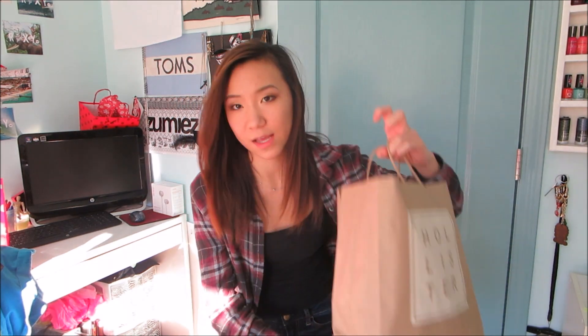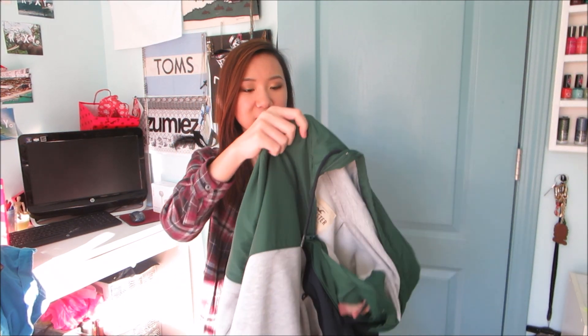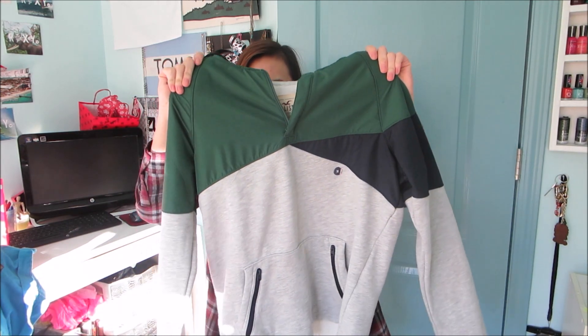First I'll start with Hollister. I got one thing, and I got it from the guys' section because I didn't see anything from the girls' section that I liked. I found this turtleneck hoodie — it's like a windbreaker feeling on the top but a hoodie on the bottom. I thought it was really cute; it looks boyish but also kind of girlish. I liked it a lot so I got it.